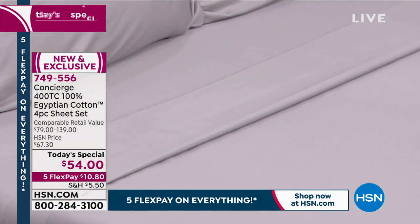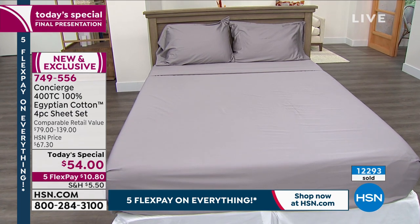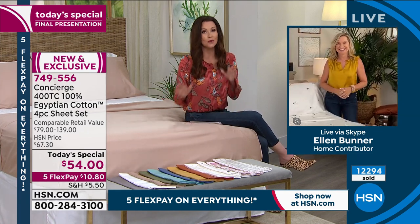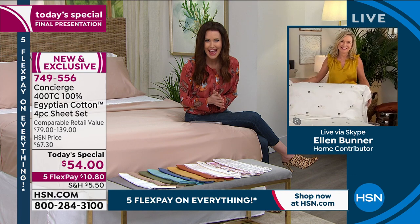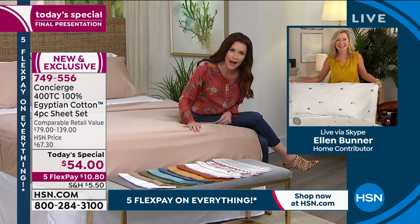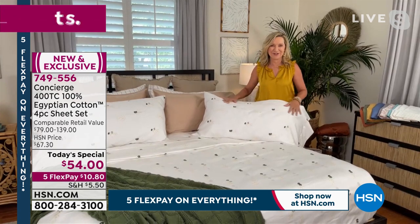200 left. I've got to introduce you to my guest, Ellen Bunner. Ellen, we thought these today's specials were going to last our entire day. This is your last full presentation of the today's special — we had to cut it short because we're so limited. Many of our customers are picking up more than one set and taking advantage of getting them home for $10 and 80 cents. This feels incredible. They're very special. I have a special place in my heart for Egyptian cotton. I've been here for over 20 years and it's very rare that we receive Egyptian cotton sheets.